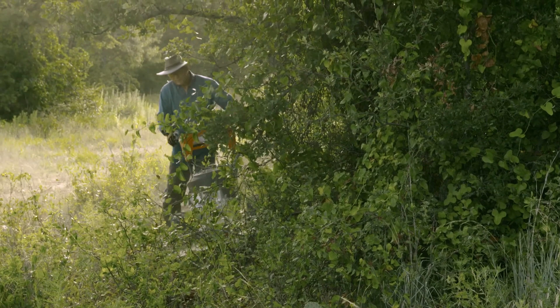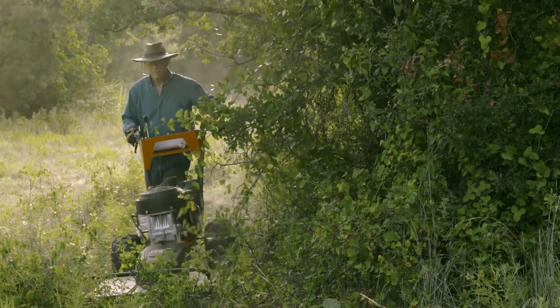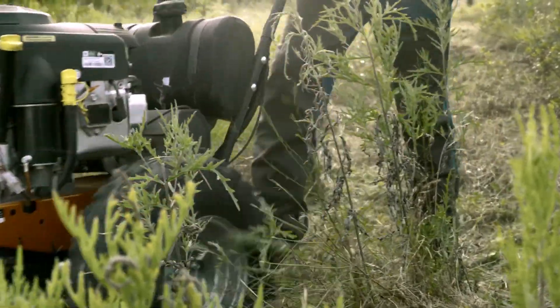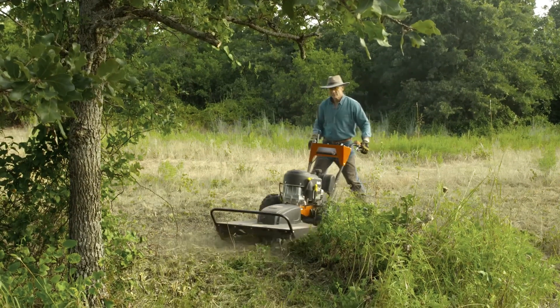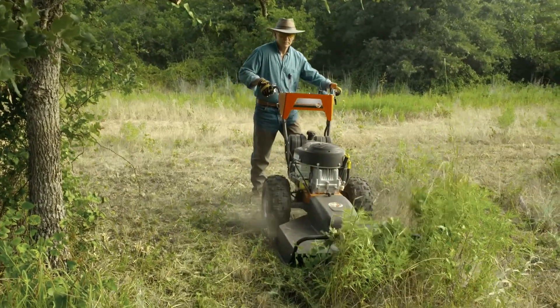The very first day we were so impressed. We were able to get through the brush, through the tangled vines, right up to the trunk of the tree, go around the tree and clear it out. The first tree we did was very exciting because you can see the beauty of the tree and it just opened up the land so much.